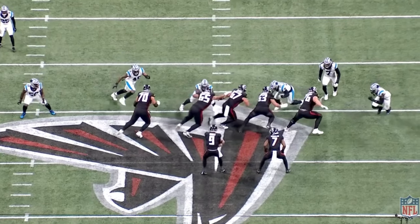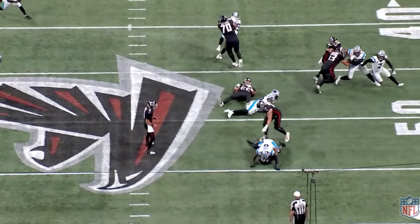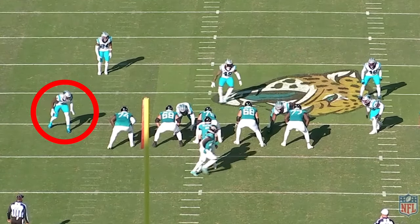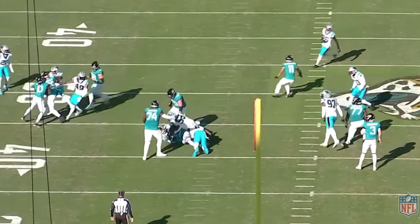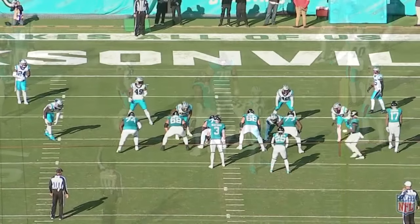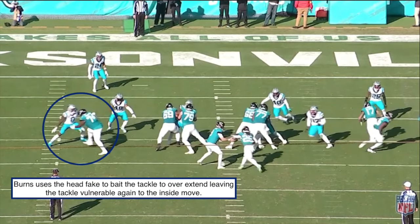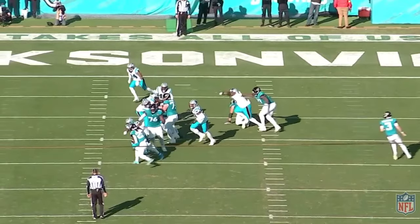A lot of times with finesse edge rushers, you get concerned about their ability to defend the run — but Brian Burns has done a really nice job carrying over his pass rush arsenal to get penetration in the run game. We see the cross chop and rip to get the TFL — that's pure finesse. The ability to keep the offensive lineman's hands off of him allows him to consistently play in the backfield against the run. On this next play, the tackle overextends and lunges out with poor posture, just like in pass protection. What does Burns do? He swims back inside to pick up another big-time TFL in the run game.